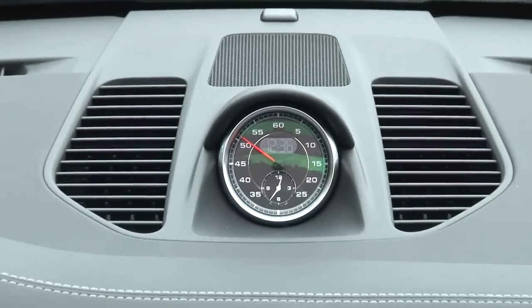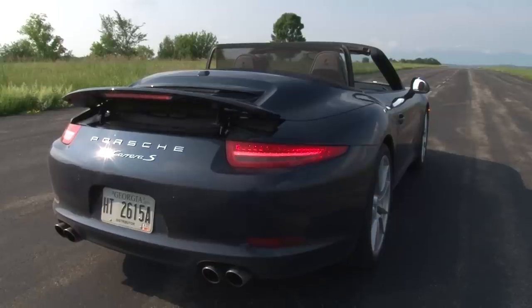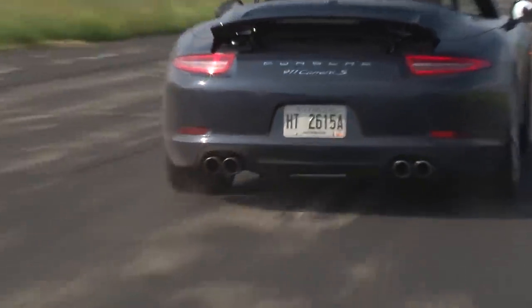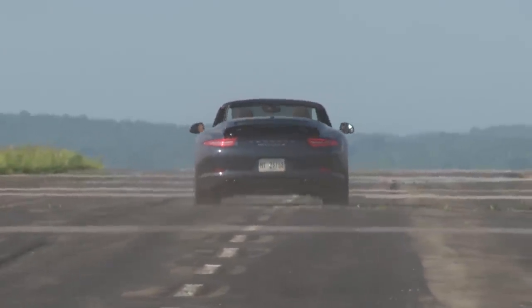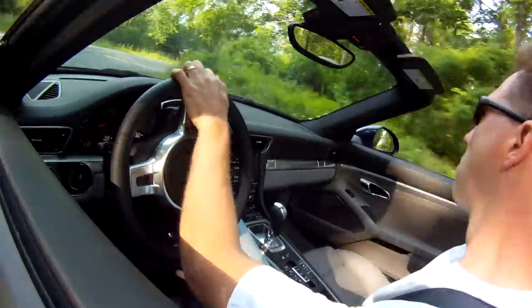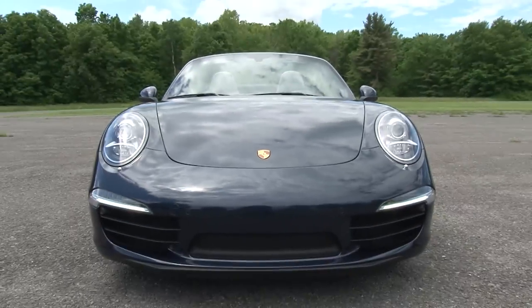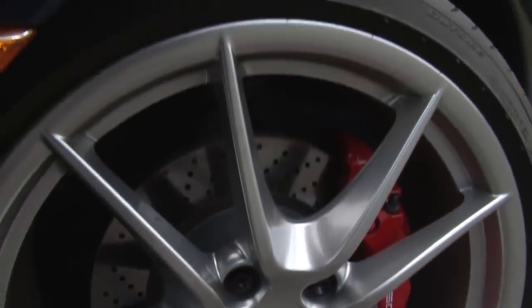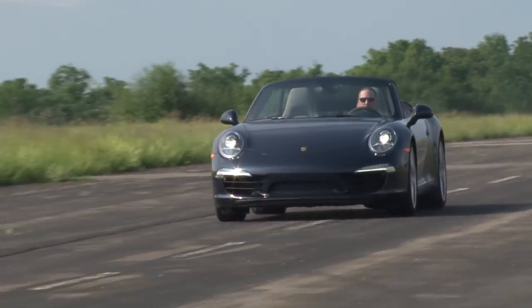With the Sport Chrono package and in the super-aggressive Sport Plus mode with launch control, 0-to-60 flies by in a mere 4.1 seconds with a soundtrack that is unmistakably Porsche. And as the first Porsche with electromechanical steering, the 911 can be placed with more precision than ever. The extensive use of weight-saving aluminum and larger but lighter wheels means the 6-piston calipers can grab the huge discs even more effectively.